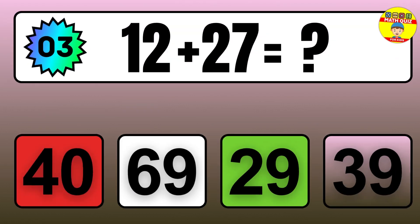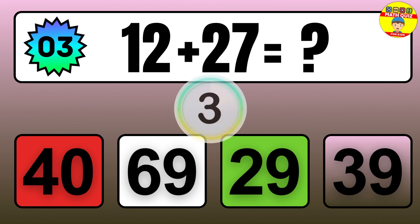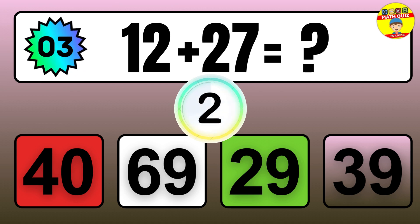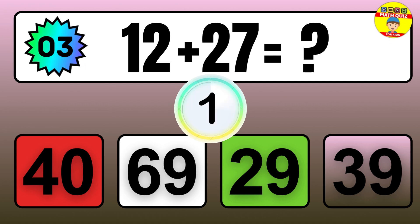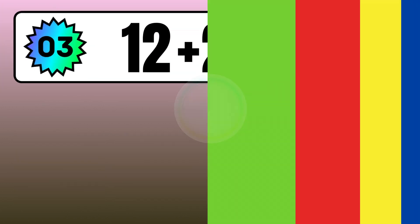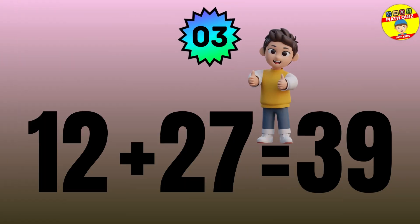Question: 12 plus 27 equals what? The answer is 12 plus 27 equals 39.